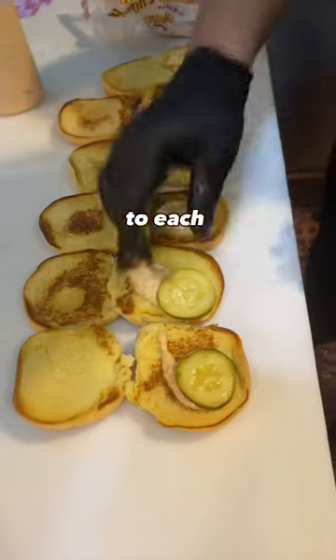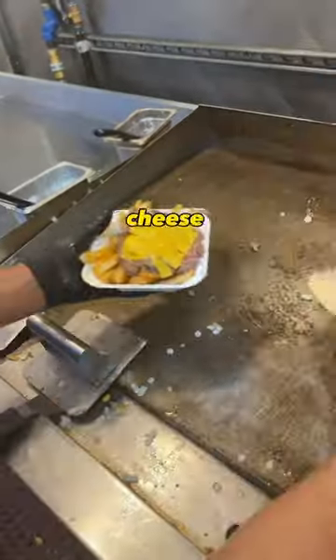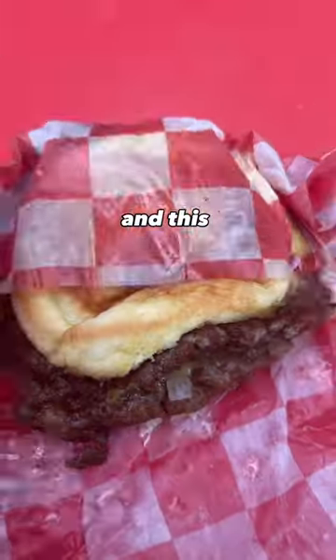They add sauce and pickles to each burger. To make their famous loaded fries, they start by adding a generous amount of fries with burger cheese and onion, and they're definitely not shy with the sauce.